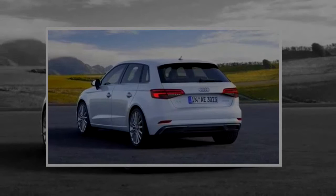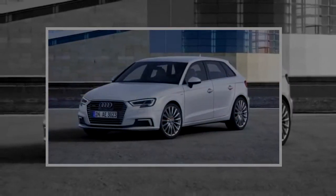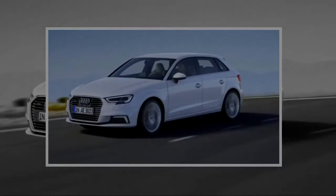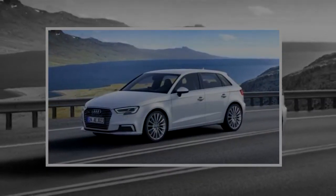The base 2018 Audi A3 Sportback e-tron premium is a well-appointed luxury compact, but it lacks the option for a lot of desirable technology upgrades. The premium plus offers more options, but only the top-of-the-line prestige has all the technology and active safety features many luxury buyers expect.